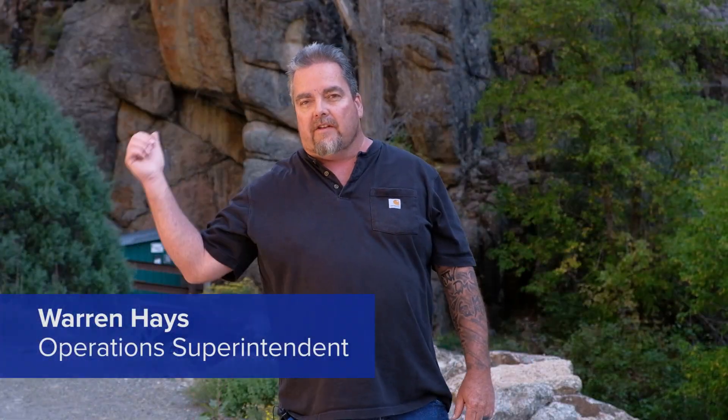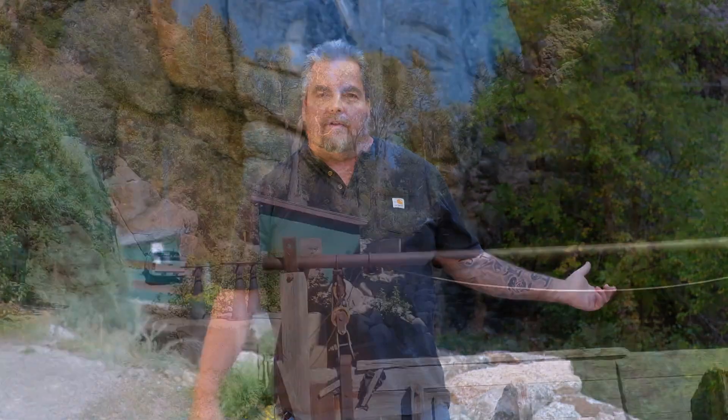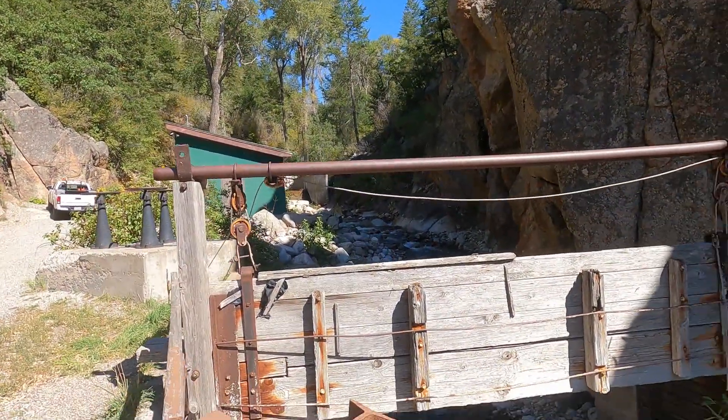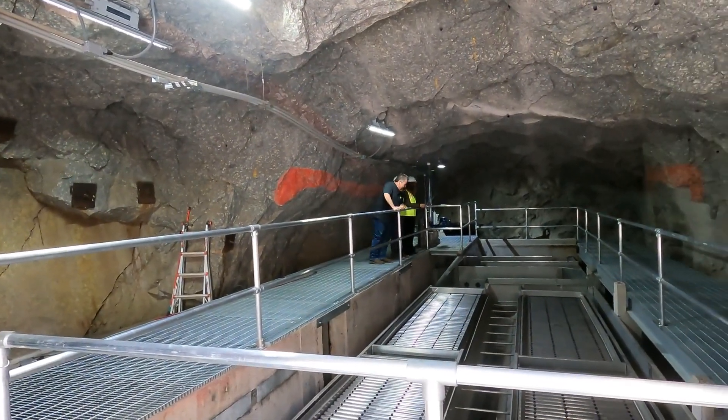We have two diversions — one on Grizzly Creek about three and a half miles up on the other side of this mountain range that dumps water into No Name Creek, flows down to our intake here, and flows beneath the road we're standing on into the cave where the new sedimentation system is.